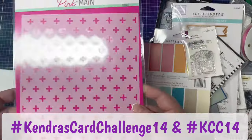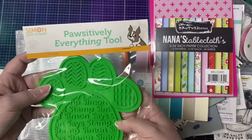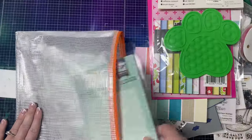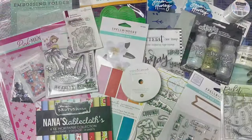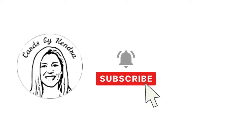You can also search using these hashtags to get inspiration from others who post their cards throughout the quarter. Winners are randomly chosen and announced on my YouTube channel after each month ends, so make sure you're subscribed to the Cards by Kendra YouTube channel and have notifications turned on so you don't miss it, as you will need to claim your prize.